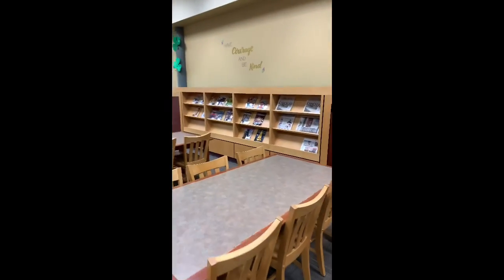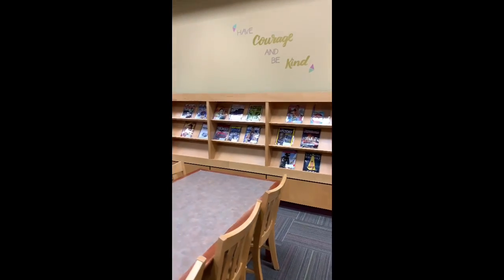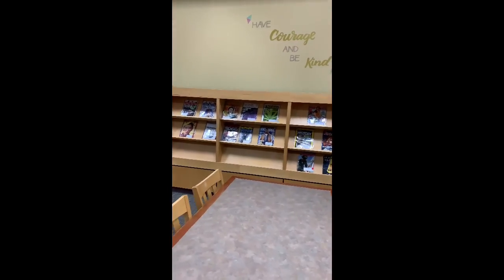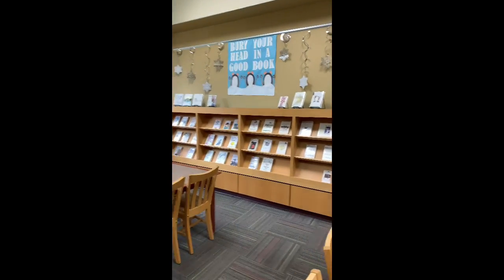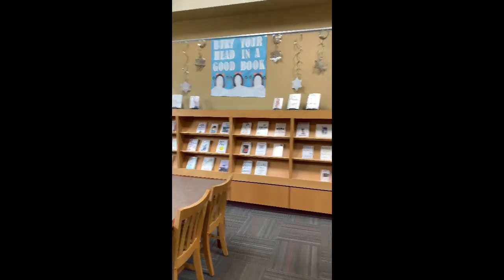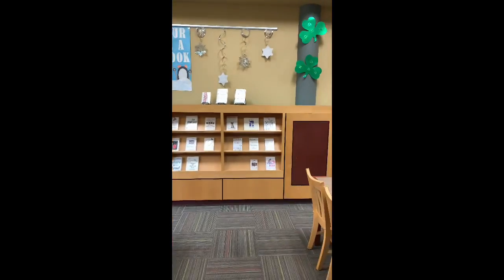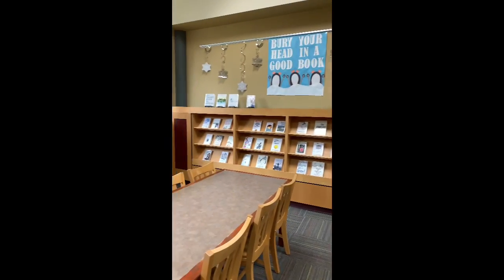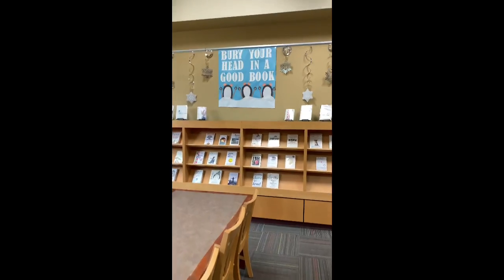If you come a little further on down, you will see we have some local newspapers and some magazines for you to peruse while you're here. Usually we have a holiday or seasonal display here. This one happens to be 'Bury Your Head in a Good Book.' We have some white books because they're supposed to represent the snow that the penguins are sticking their heads into.